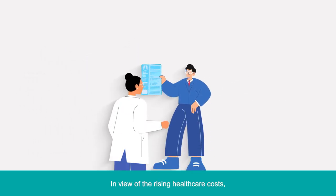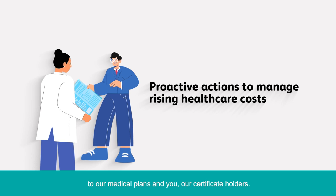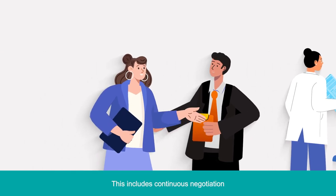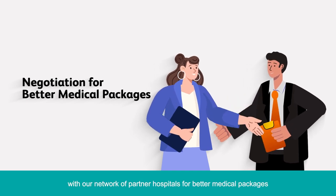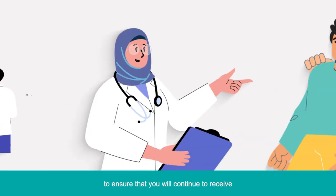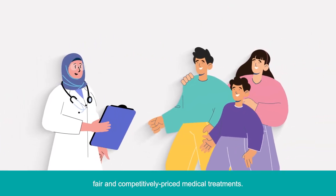In view of the rising healthcare costs, we have been taking various proactive actions to minimize the impact to our medical plans and you, our certificate holders. This includes continuous negotiation with our network of partner hospitals for better medical packages and monitoring our panel hospital charges, to ensure that you will continue to receive fair and competitively priced medical treatments.